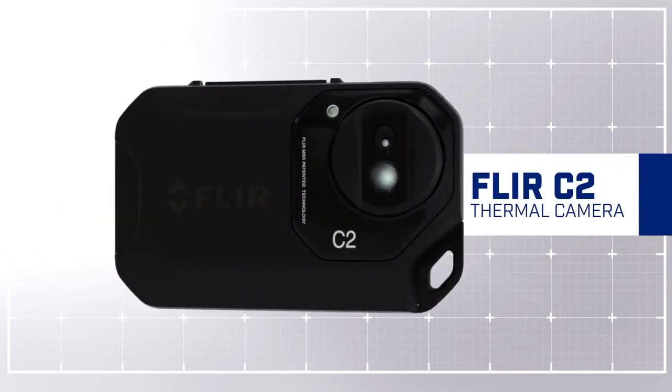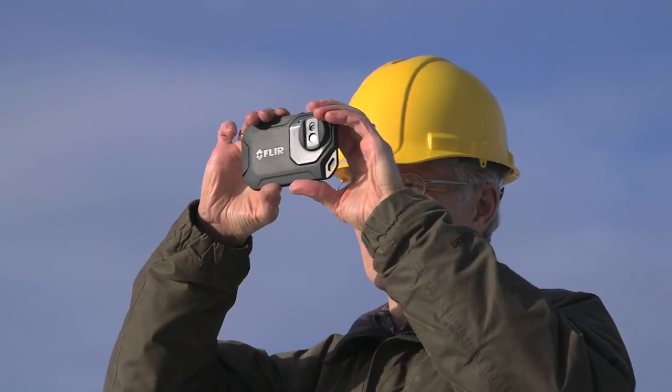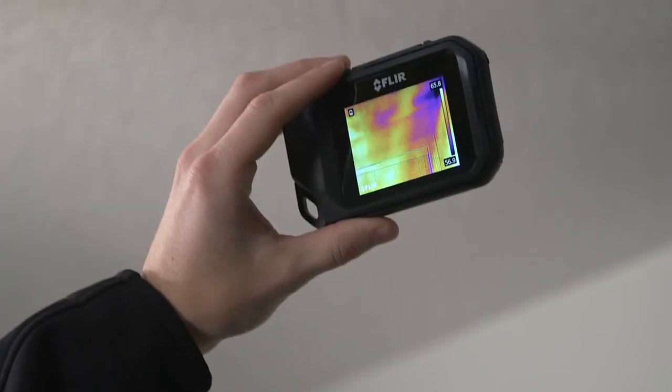The world's first fully featured pocket portable thermal imaging camera. Keep it on you, ready to go, so you don't miss an opportunity to find hidden problems before they go from bad to worse.